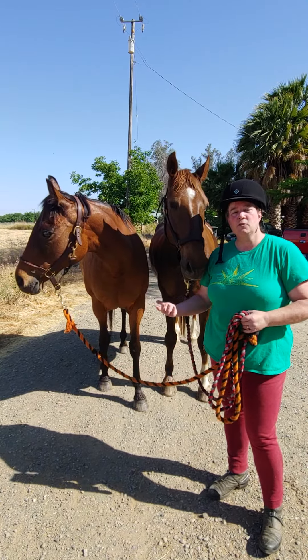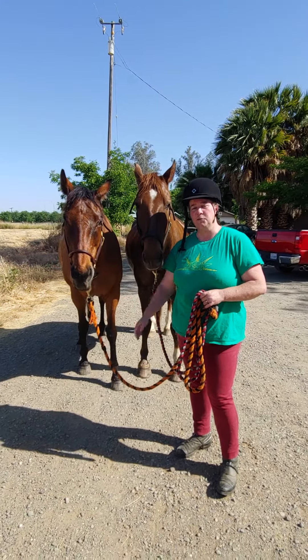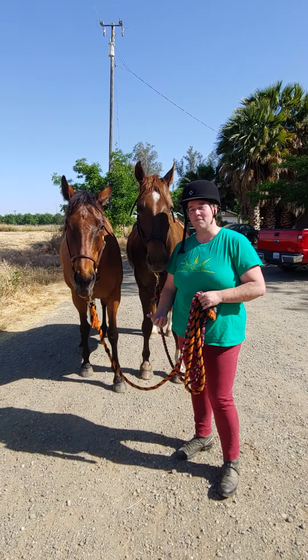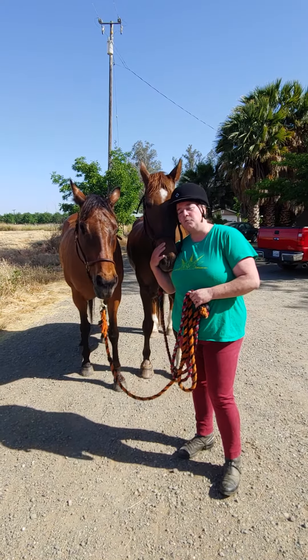Most of us in the SCA take the horse that we love and we take them out and do fun things with them. We don't necessarily start from the idea of the perfect horse — we start with the horse that we love, who is the perfect horse to us.